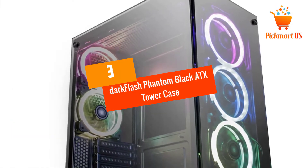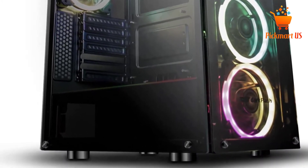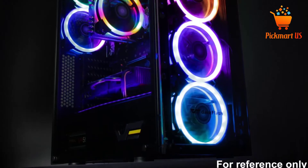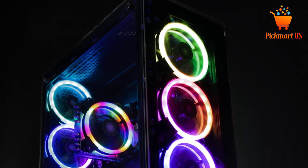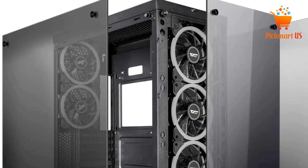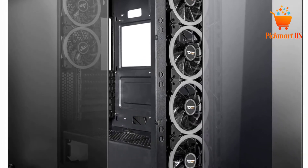At number 3, the Dark Flash Phantom Black ATX Tower Case. People who love DIY products have found their darling at number 3. Dark Flash gives you the opportunity to disassemble and rebuild it without any tools. An efficient cooling system is another feature, as the product comes with 6 pre-installed fans. A fan RGB control and a reset button make your work easier than with other cases. The RGB lighting is displayed via three tempered glass screens.